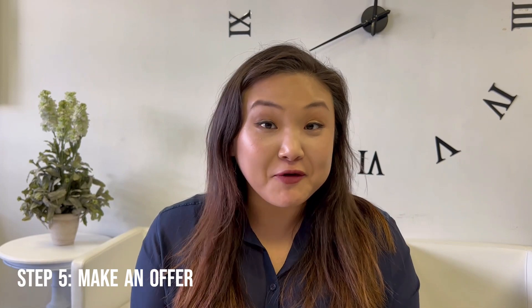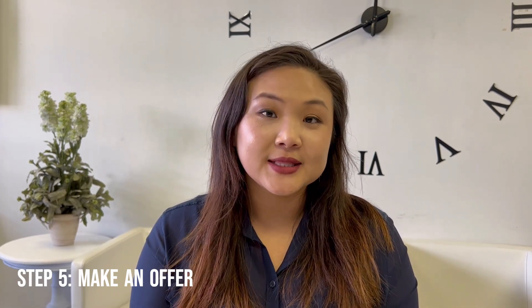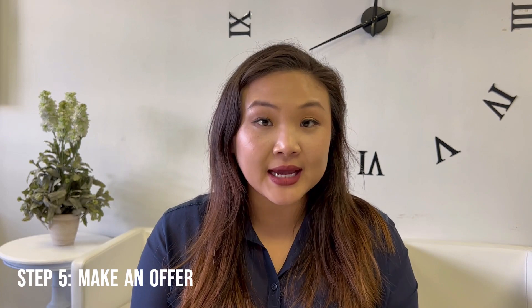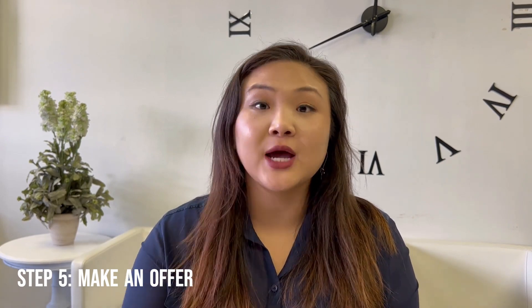Step five is to make an offer. After you found your dream home, make an offer to the seller. This is where it's important to sit down with a real estate agent and talk to him or her about the different criteria you had in mind, and exactly how much you wanted to put down for the house.